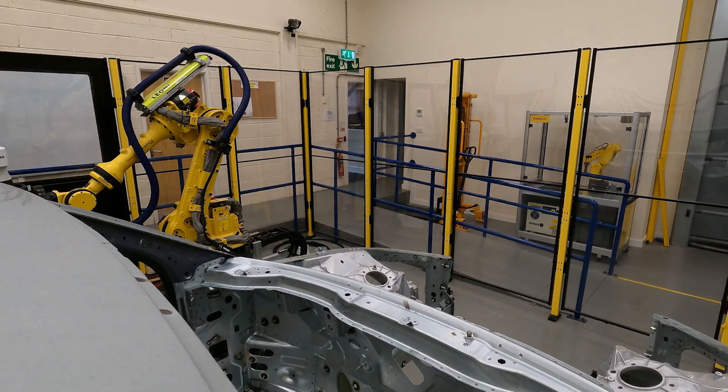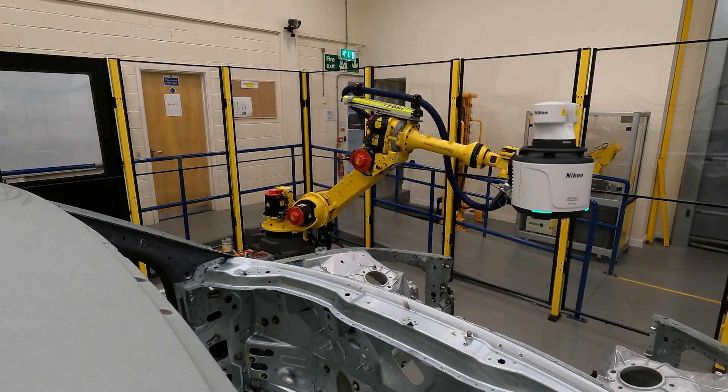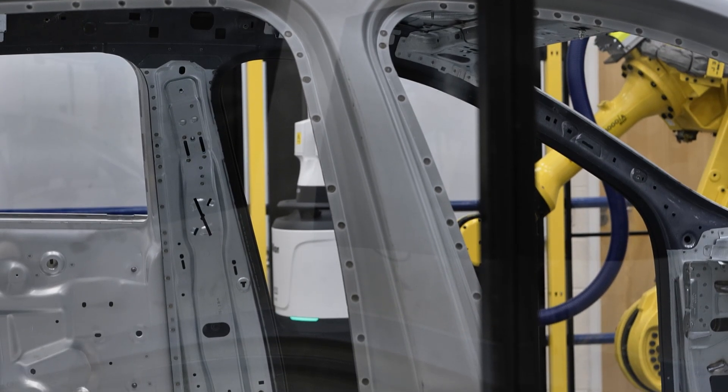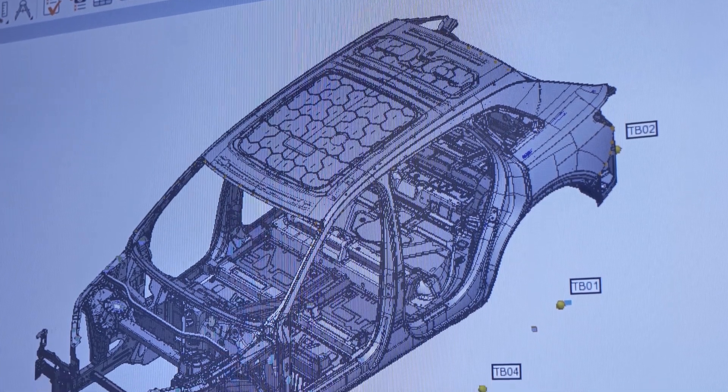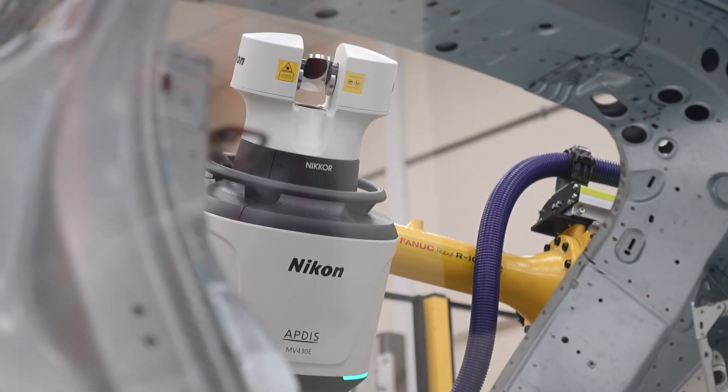And then you've got different people, different methods, so you've got no continuity of inspection. Whereas with this, it's all done on the computer system, which then plots the path that's needed to do the inspection. And then it's the same every time — it doesn't matter who presses cycle start, you'll get a consistent result.